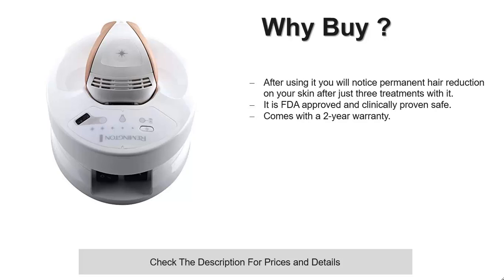It works on a scientifically designed light pulse that stops hair growth, leaving behind a clear and beautiful smooth skin.